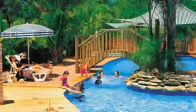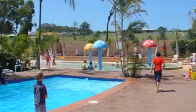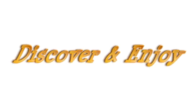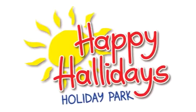Relax by the shaded solar heated pools, including a fun, fantastic toddler's pool. Perfect for families, perfect for couples. Discover and enjoy — Happy Halliday's Holiday Park!